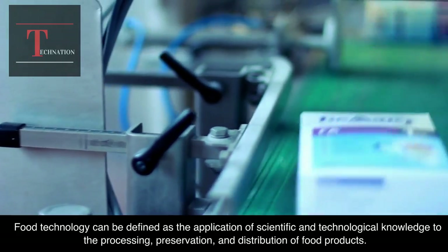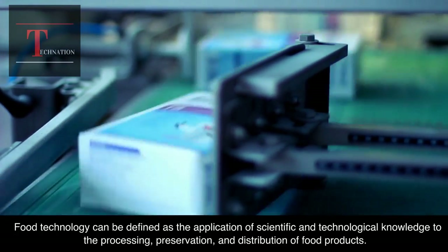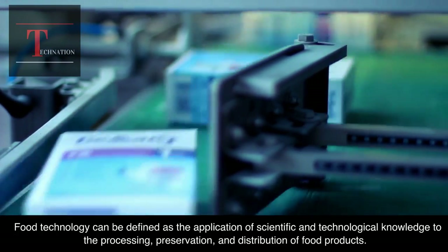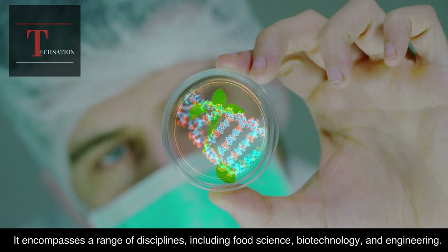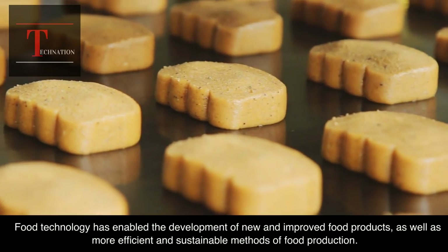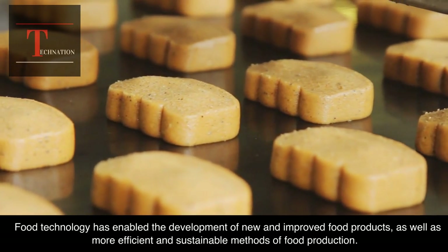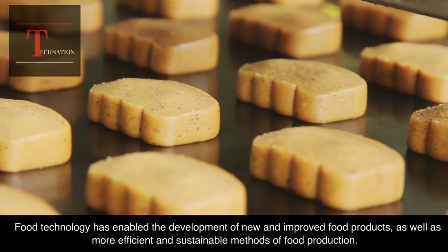Food technology can be defined as the application of scientific and technological knowledge to the processing, preservation, and distribution of food products. It encompasses a range of disciplines, including food science, biotechnology, and engineering. Food technology has enabled the development of new and improved food products, as well as more efficient and sustainable methods of food production.